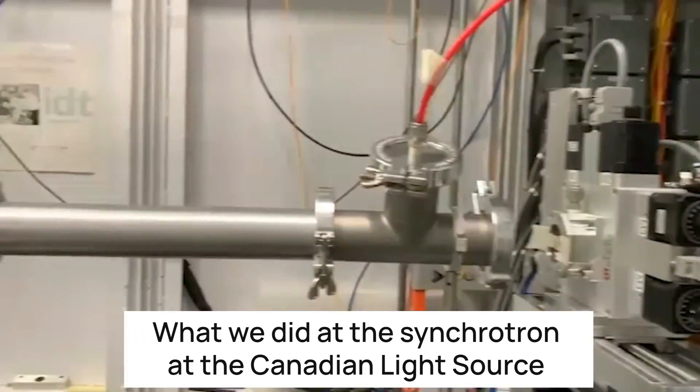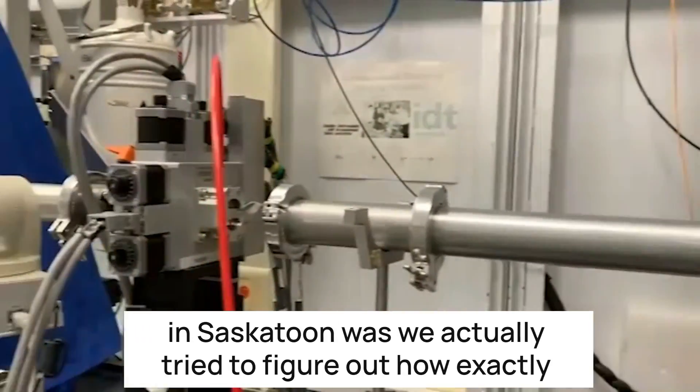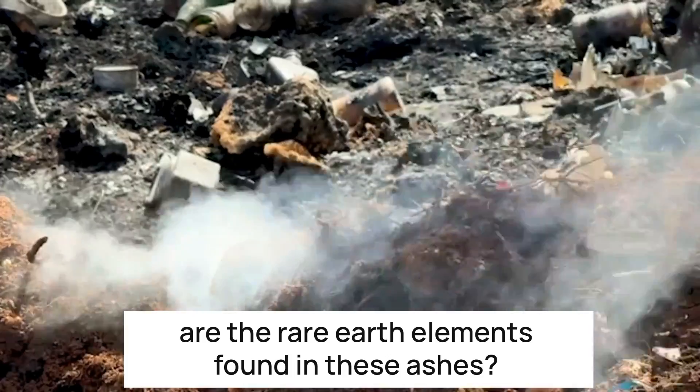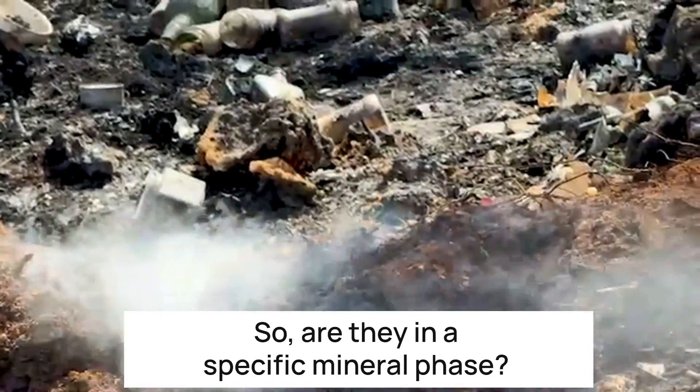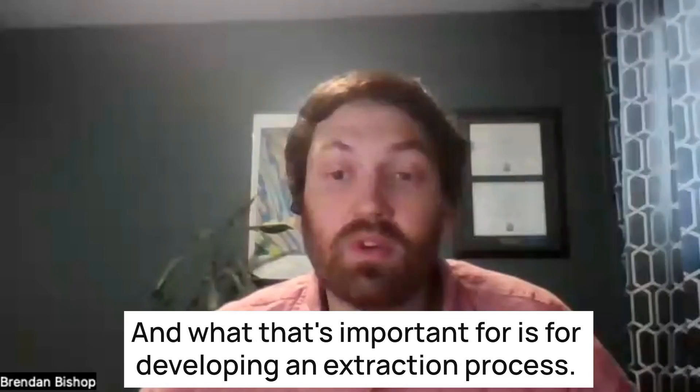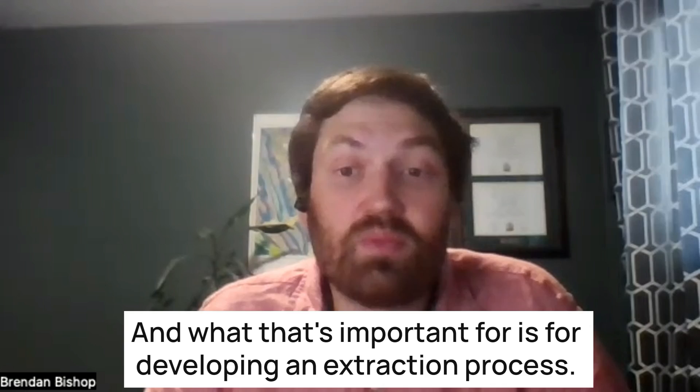What we did at the Synchrotron at the Canadian Light Source in Saskatoon was we actually tried to figure out how exactly the rare earth elements are found in these ashes. Are they in a specific mineral phase? Are they just distributed throughout the ash? And what that's important for is for developing an extraction process.